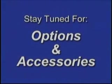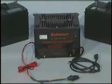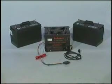Stay tuned if you would like to view some of the many varied options and accessories we offer to customize your Palmer vehicle to your particular needs. The long range battery package consists of two Group 31 deep cycle batteries for extended range and a powerful 10 amp automatic charger.